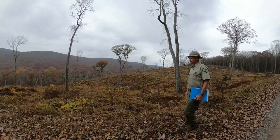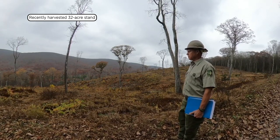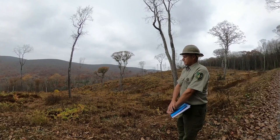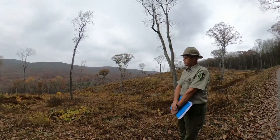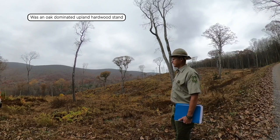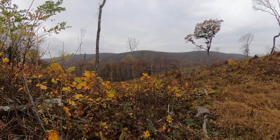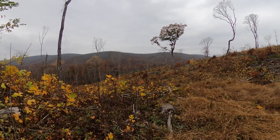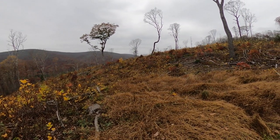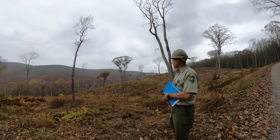We're looking out into a recently harvested stand in the Potts Mountain area on the Eastern Divide Ranger District. This particular stand is 32 acres. It was an oak-dominated upland hardwood stand — probably over 80% of the canopy was oak species. Forest type 53: red oak, white oak, hickory. The site index is about 60, mid-60s. The year of origin was 1922, so when we harvested it, it wasn't quite 100 years old.